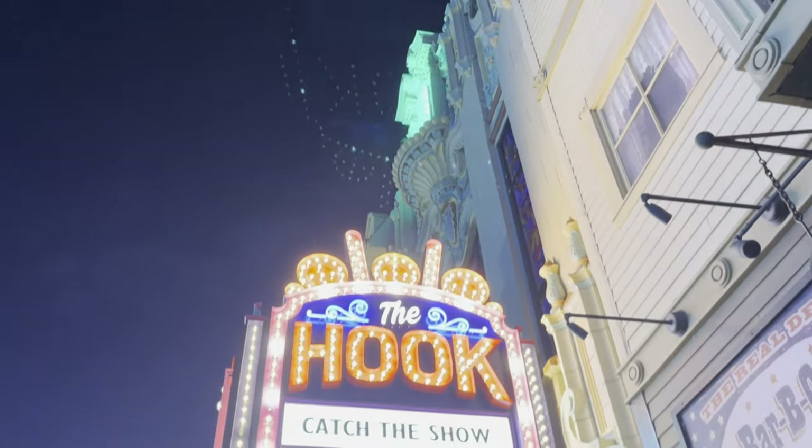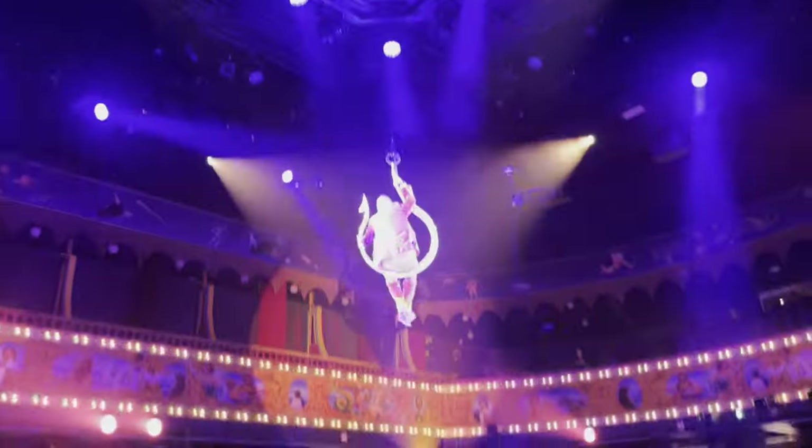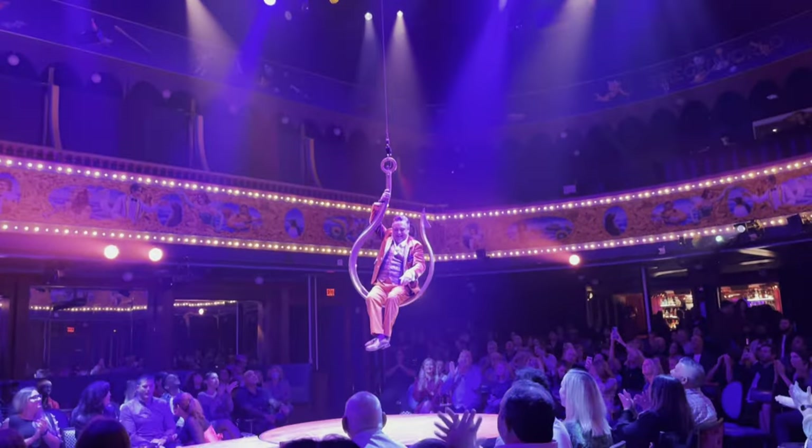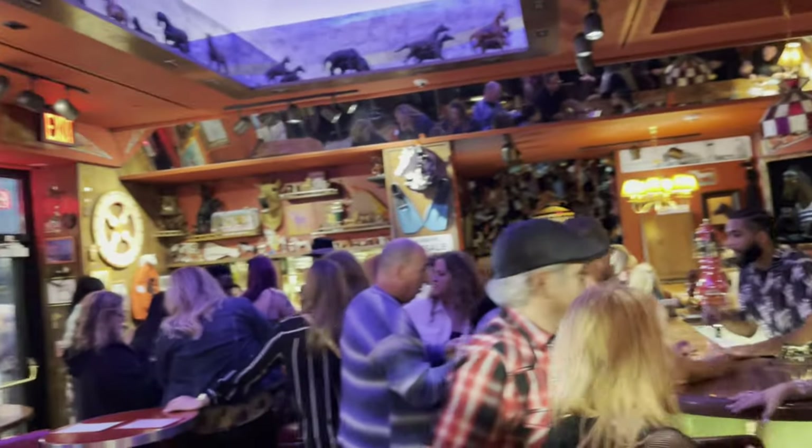Good morning from Harrah's Atlantic City. Last night we went over to the boardwalk and checked out Super Frico at Caesars — if you've been to Vegas you'll know it. We also caught the show there called The Hook, which has a similar vibe to Absinthe or Opium in Vegas, and then the Horse Dive Bar afterwards. There'll be a separate video for all three. Proximity to the boardwalk is my one gripe with Harrah's — it's quite a distance, about an hour walk, though Uber rides have been about 10 minutes. We're going to go downstairs and see what Harrah's has to offer.